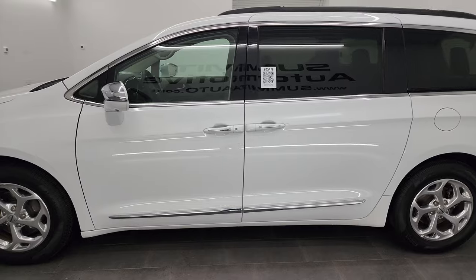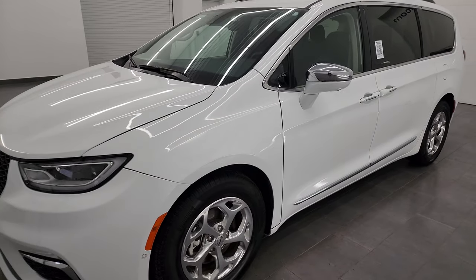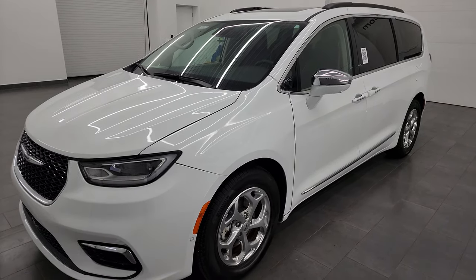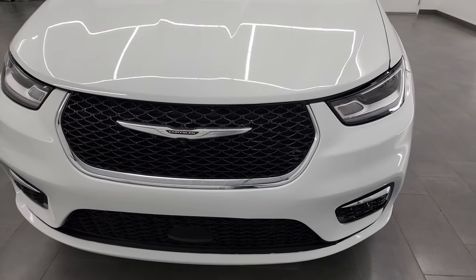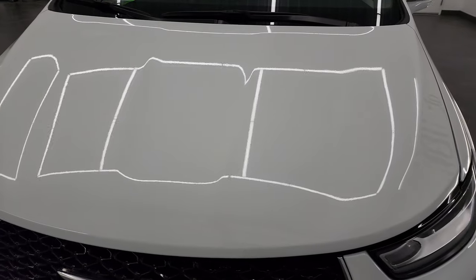This 2022 Chrysler Pacifica has the 3.6 liter Pentastar V6 engine, 287 horsepower, paired up with the 9-speed automatic transmission. This van has been fully safetied and inspected by our service shop, has a fresh oil and filter change, all the fluids have been checked and topped off, and it is 100% ready to go.